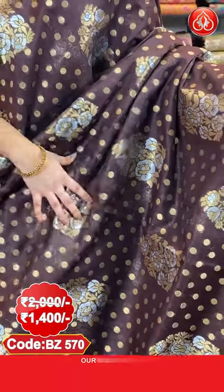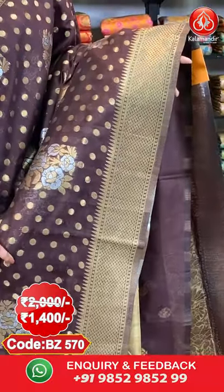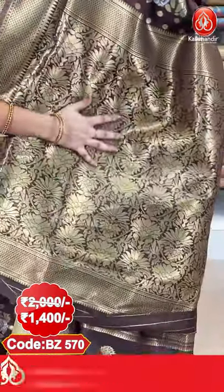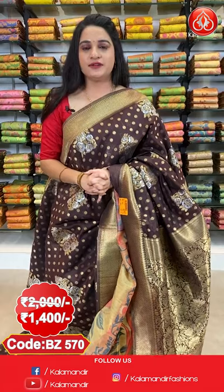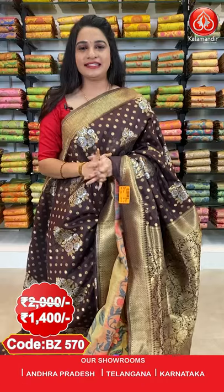Next saree — one more pattern and colour in the same Banarasi silk sarees collection with flat 30% discount. A very elegant dark brown colour. All over the body we have got polka dots and floral bunches in gold and silver. Here comes the border — self border with symmetrical brocade and temple design in golden. Here comes the pallu — self pallu with complete floral jhal in golden. Paired with a self blouse with floral booties along with border. Saree code BJ570. Actual price 2000, offer price 1400 rupees.